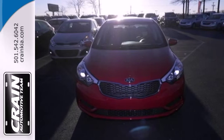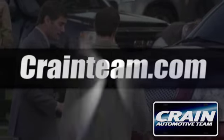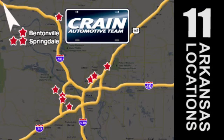Come in for a test drive today. Visit us anytime at craneteam.com. Go, go, go — the Crane Team's got them. Craneteam.com.